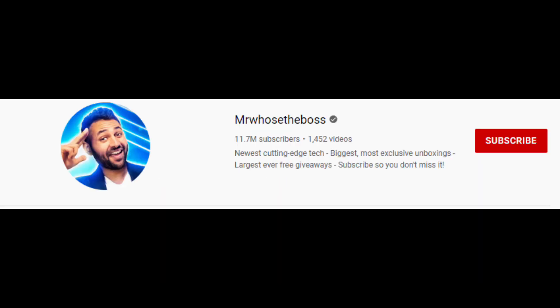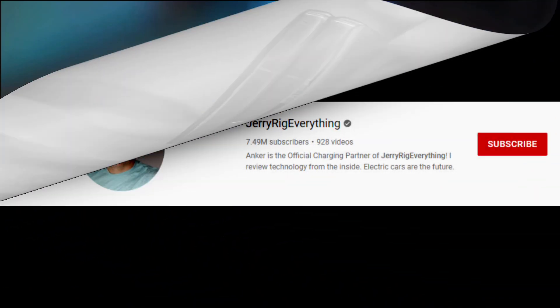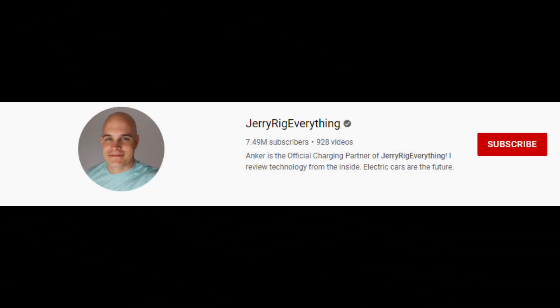One of the biggest tech YouTubers, MrWhosTheBoss, showed up a couple of stored Samsung phones with swollen batteries, which includes the two-year-old Galaxy Z Fold 2. Another YouTuber, JerryRigEverything, who disassembles phones on YouTube, also showed Samsung phones swelling up, including a two-year-old Samsung S20 Ultra with a swollen battery.